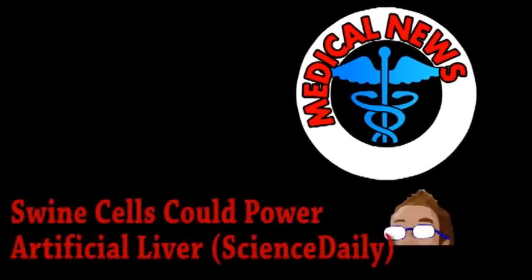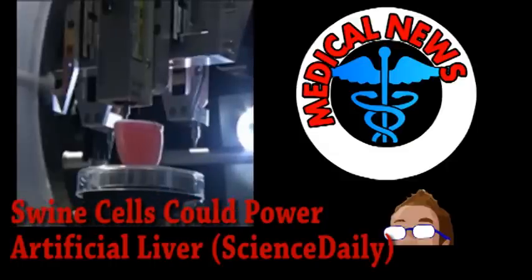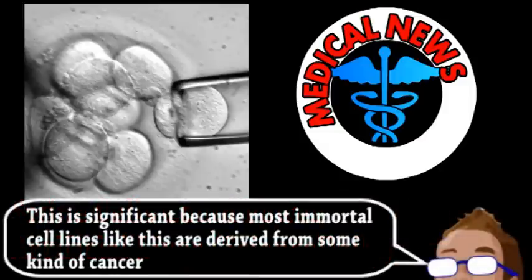If someone's liver is failing, they're basically screwed unless they can get a transplant. And while we wait for regenerative medicine researchers to work out all the challenges of printing human organs, we may need to turn to some other species — which is what a scientist from the U.S. Department of Agriculture has been doing when studying a particular cell line, a very special immortal cell line developed from embryonic stem cells that came from a pig embryo, called PICM-19.